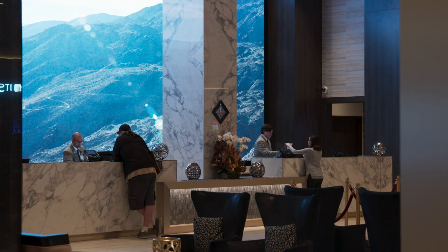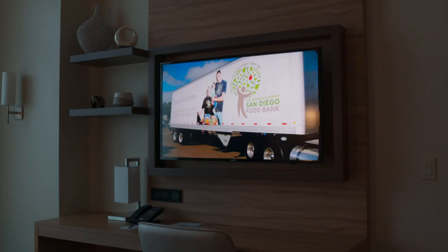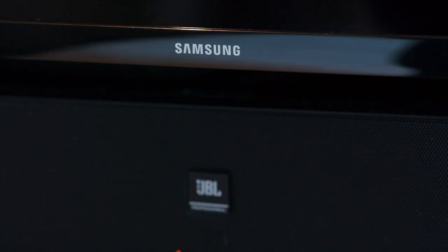We were actually anticipating staffing up to manage all of those displays — considering we have well over 300 displays throughout the casino and over 400 displays in all of the guest rooms.